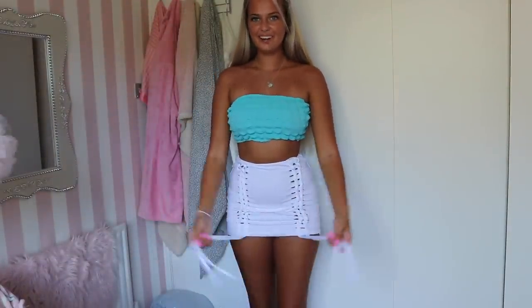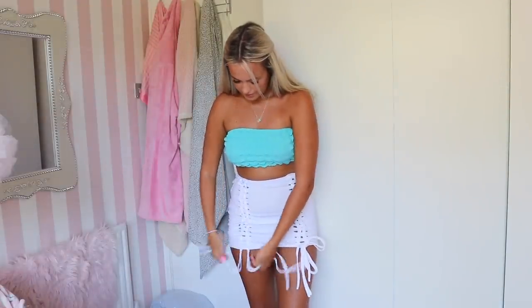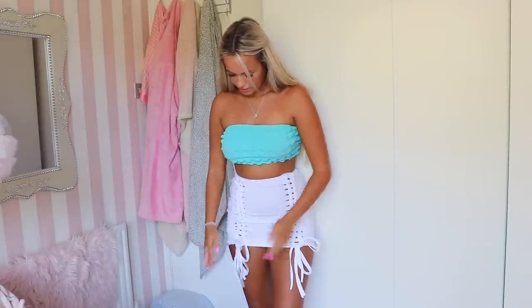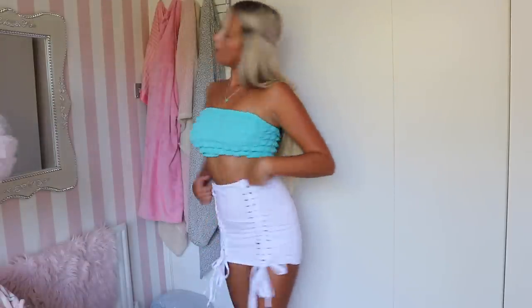I actually like the ties dangling but here they are in a bow to show you. I'm obsessed - it's so flattering and doesn't show through like other skirts usually would. It's probably one of my favorite skirts in my wardrobe now. I hate wearing plain white skirts - I can't ever be basic - so I needed a really nice white skirt that's a bit cool because I have lots of pink and blue tops.